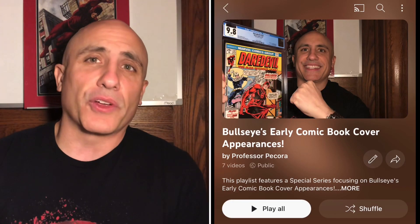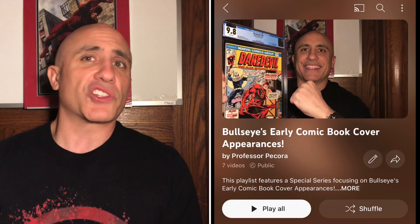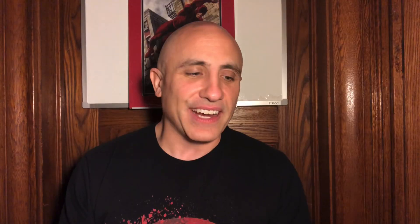With all that background knowledge, you can always go back to all of my other previous early Bullseye cover appearance videos. Check them out — I have a whole series on the homepage of my YouTube channel. They're all dope, they're all awesome. Check them out when you get a chance if you haven't already.